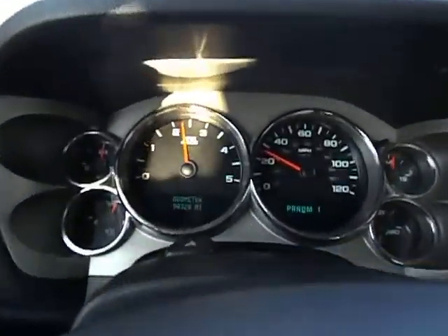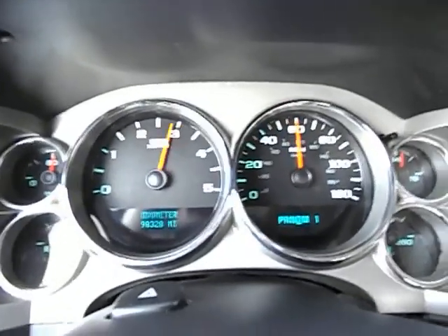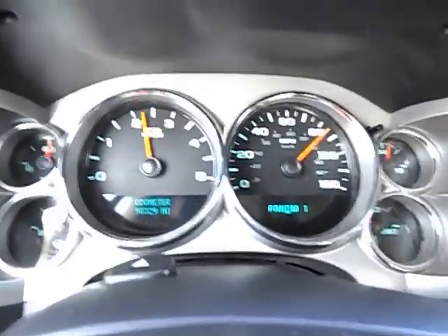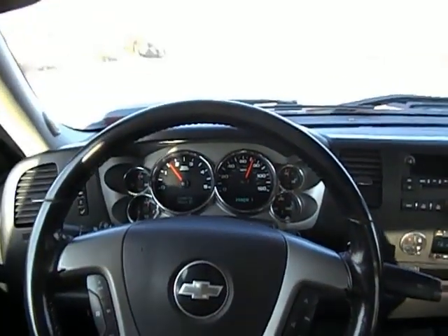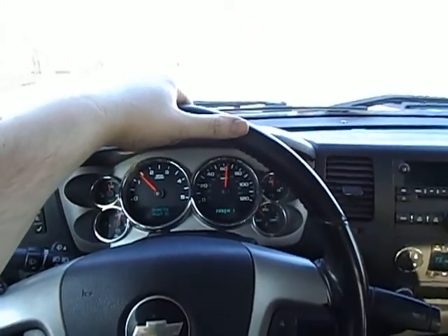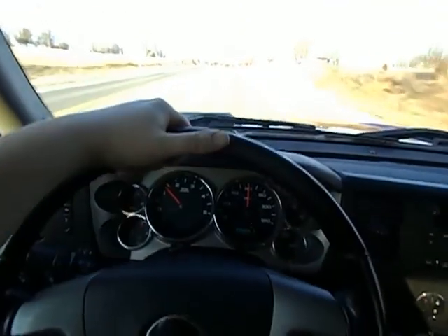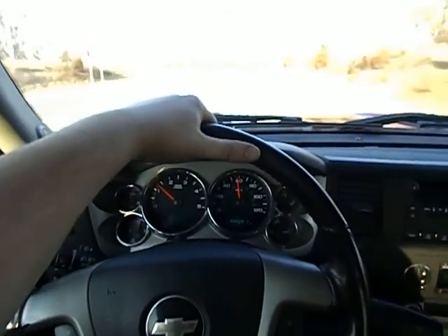I'm going to go ahead and lean on it for you. Even at harder acceleration it's shifting nice and smooth — no shimmies, no shakes. I promise you this truck is taking me nice and straight down the road; I'm just having to steer around the turning lanes.